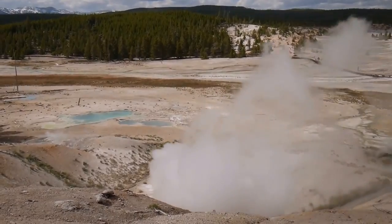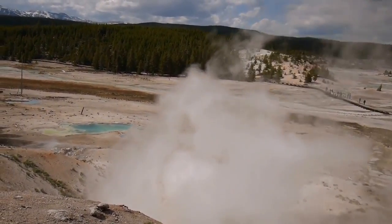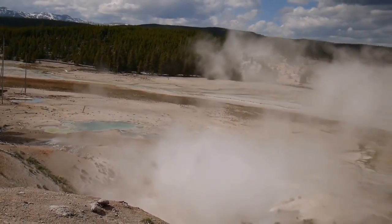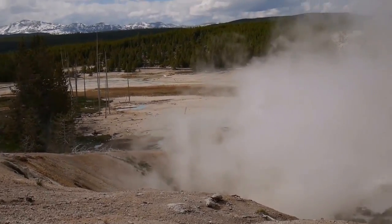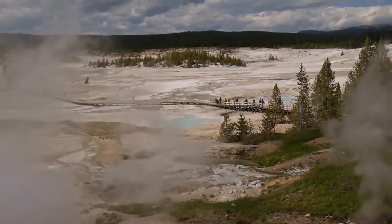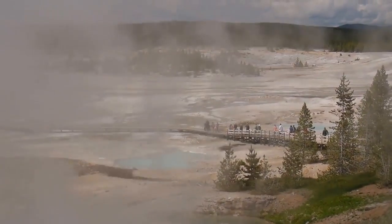This geyser is very active and the steam feels on your face like rain. There are also some beautiful blue and green basins.